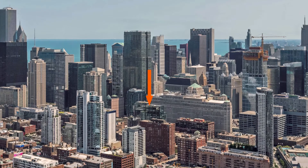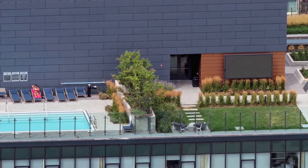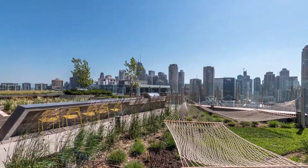pet-friendly 311. 311 has a rooftop pool deck with a large flat panel TV, hammocks, grilling areas, fire pits, and sweeping panoramic views of the skyline.